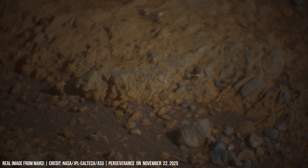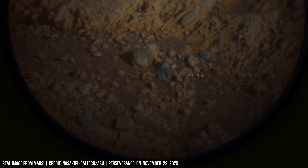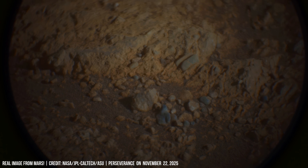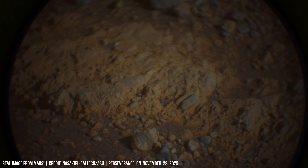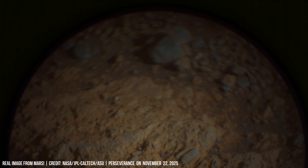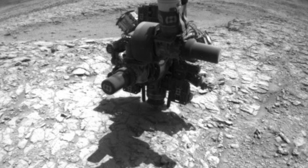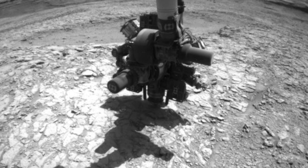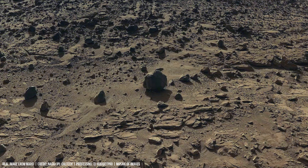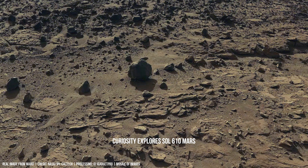Mars is still changing in smaller ways. Curiosity's ChemCam studies these changes in precise detail. Chemical contrast across a few millimeters shows how fast surface conditions can change compared to the long stable history inside the rock.